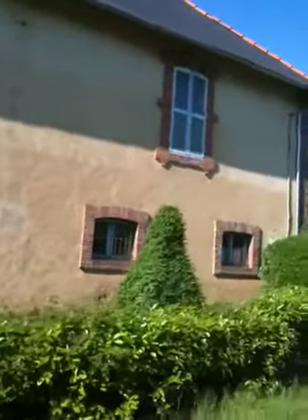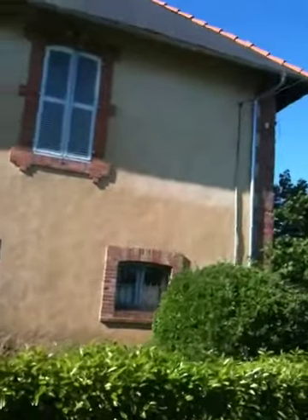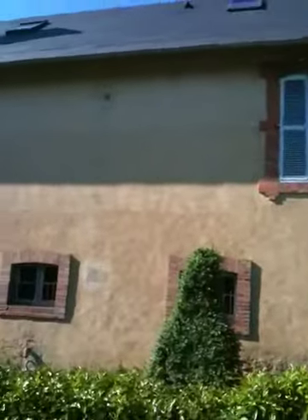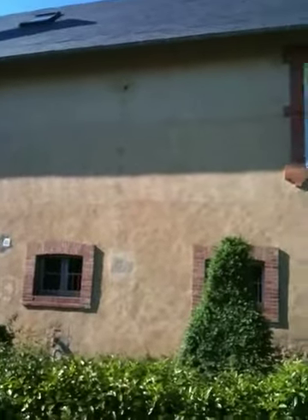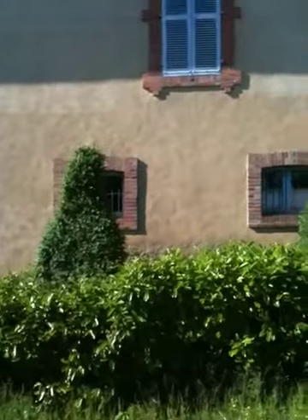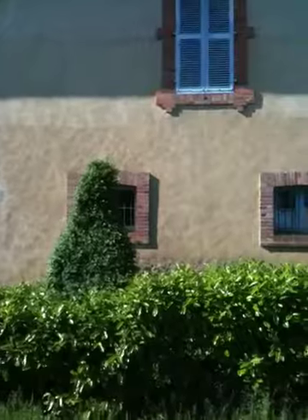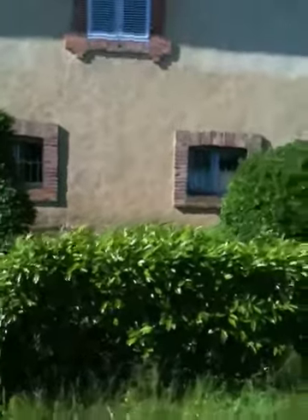We want to add another window on the back here at the top, as well as a window there in the shed, and another Velux window on the back.